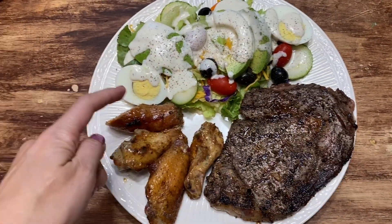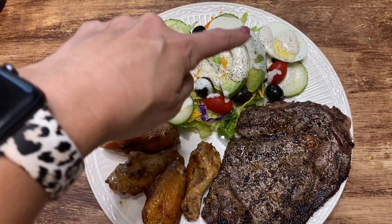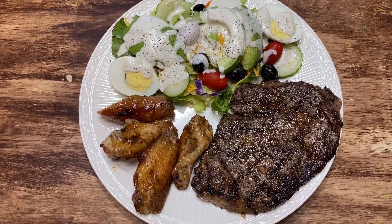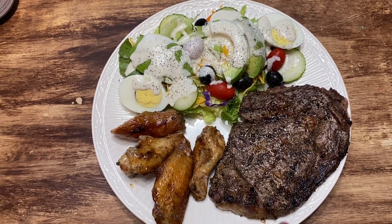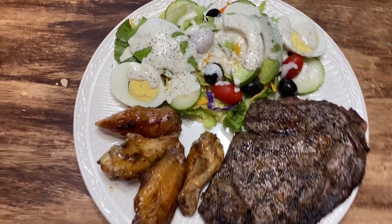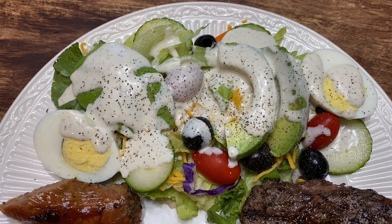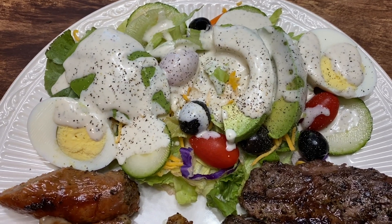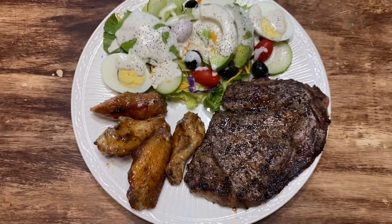Dinner is served. I have half a link of sausage, some wings, my steak, and the salad. I am so hungry — this is my one meal of the day. I will have dessert when this is done. I doubt I'm going to eat this entire steak, but it's there if I want it. The salad dressing is a homemade ranch from my e-cookbook Big Easy Keto, which is on dotketolady.com — I will link it below.